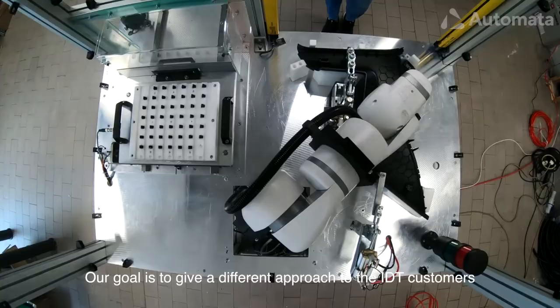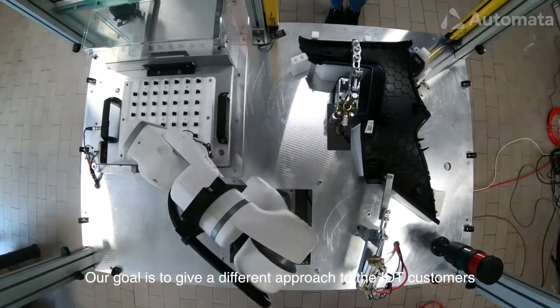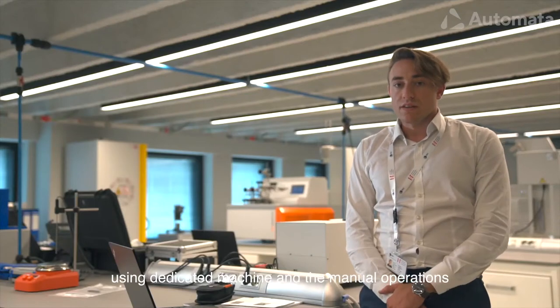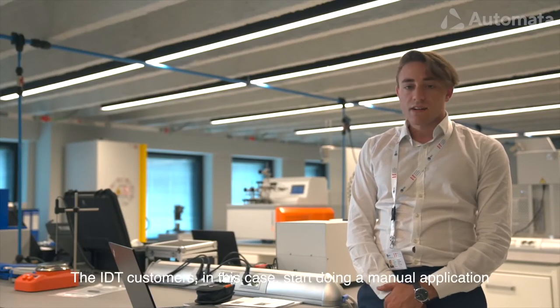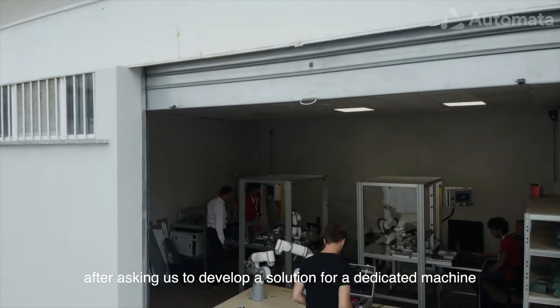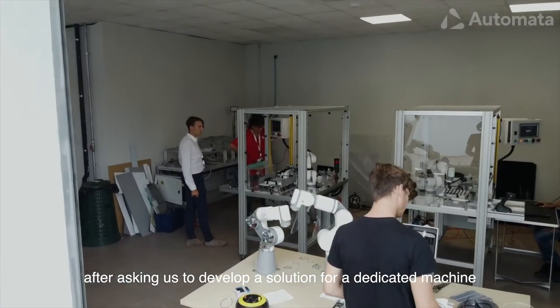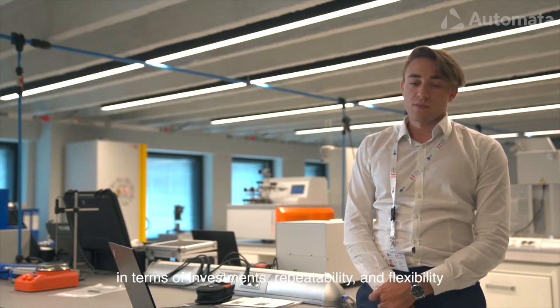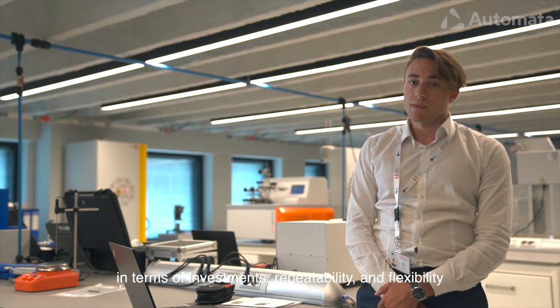Our goal is to give the EDT customer a different approach — an alternative to the dedicated machine and the manual operation. The EDT customer, in this case, started with a manual application, then asked us to develop a dedicated machine solution, but the results were not good in terms of investment, repeatability, and flexibility.